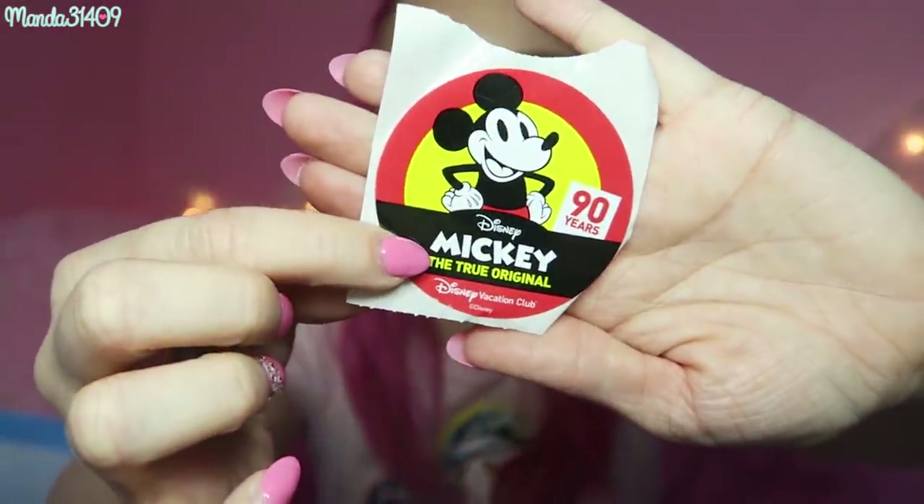A cast member in Toontown found us and gave us these little Mickey stickers. She saw that Alan had a first visit button and that we were celebrating our 10-year anniversary, so she just gave us these little stickers, which I thought was really cute.